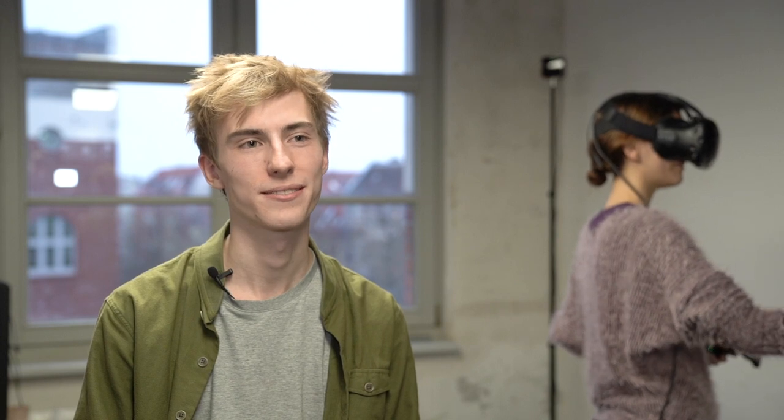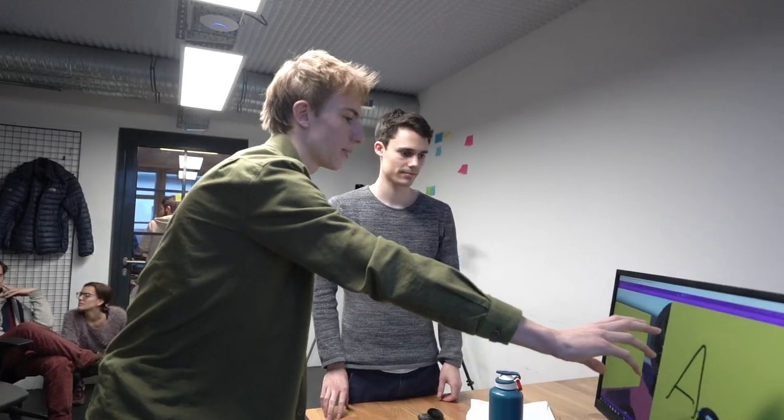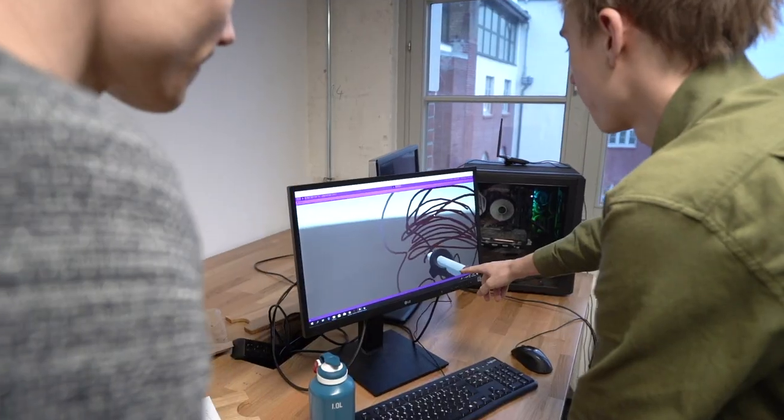My name is Nico. I'm from the team called Anywhere and what we do is we enable remote teams to collaborate in virtual reality. Anywhere is about connecting remote teams both emotionally and also professionally to enable them to work together.